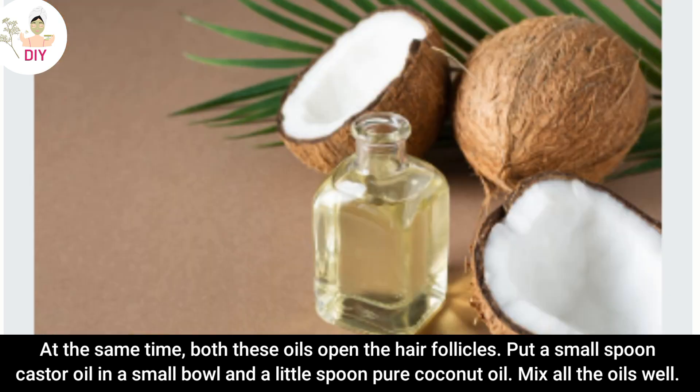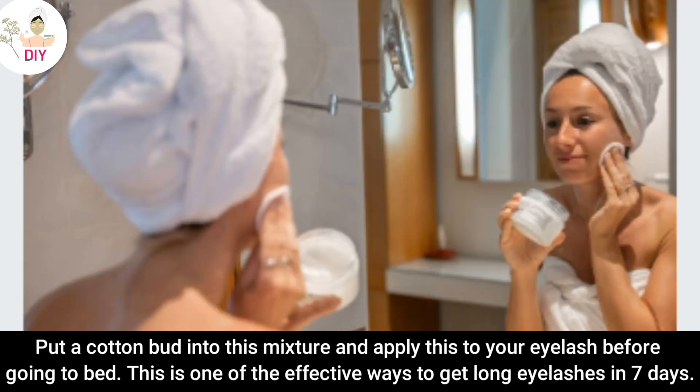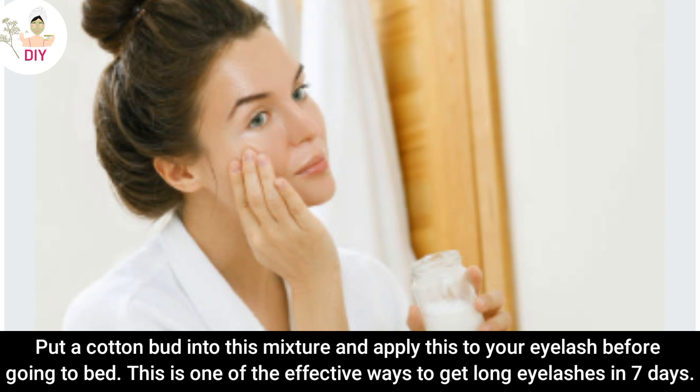Put a small spoon of cashew oil in a small bowl and add a small spoon of pure coconut oil. Mix all the oils well. Put a cotton bud into this mixture and apply it to your eyelashes before going to bed. This is one of the effective ways to get long eyelashes in 7 days.